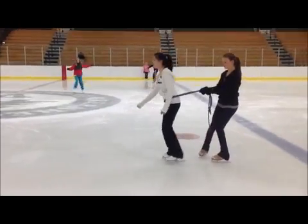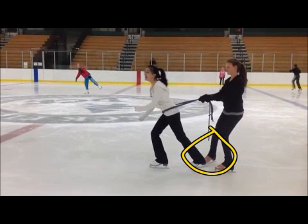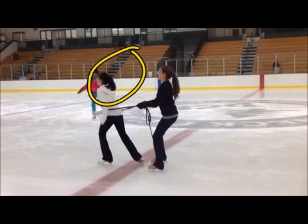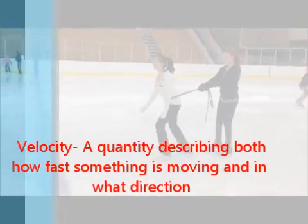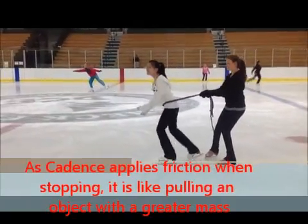Watch as Cadence slows down the acceleration caused by Courtney's pull. She's stopping. You can see how Courtney has to work harder to pull Cadence the same amount. Newton's second law states that force equals mass times acceleration. This means that the more mass an object has, the more force is needed to move that object. Courtney was pulling Cadence at a constant velocity, but once Cadence applied a force of friction, Courtney had to work harder to accelerate.